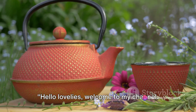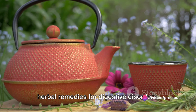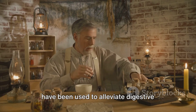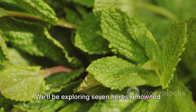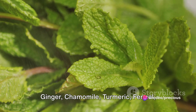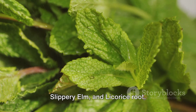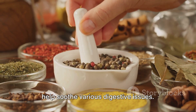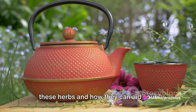Hello lovelies, welcome to my channel! Today we're diving into the world of herbal remedies for digestive disorders. For centuries, these natural remedies have been used to alleviate digestive discomfort and promote gastrointestinal health. We'll be exploring seven herbs renowned for their digestive benefits: peppermint, ginger, chamomile, turmeric, fennel, slippery elm, and licorice root. Each herb has unique properties that can help soothe various digestive issues, so let's explore them.